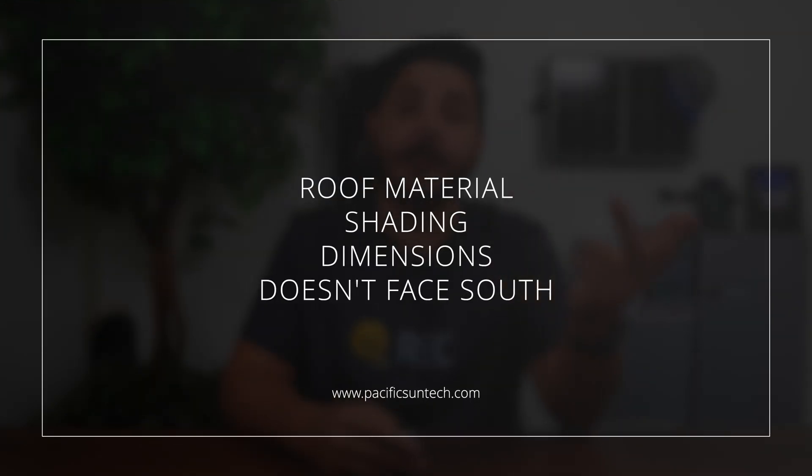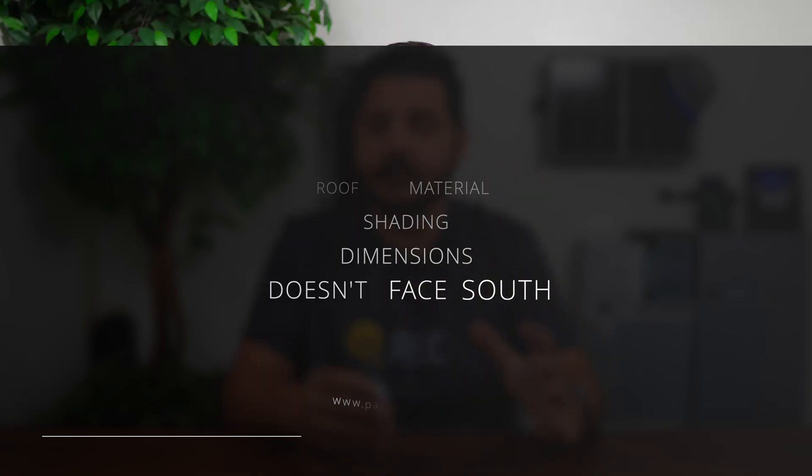Many homeowners are under the misconception that they can't install solar panels on their roof, and it tends to be for a variety of reasons: the material, shading, dimensions. But the most inaccurate one is that the roof doesn't face south. The direction your roof faces is one of the primary factors that determines how much sunshine your solar panels will receive throughout the year, which in turn dictates how many solar panels you actually need installed.